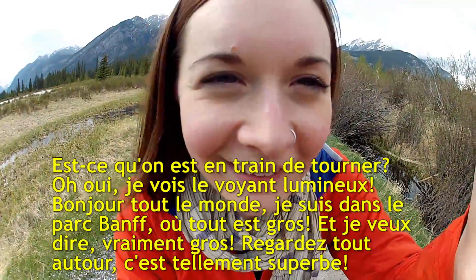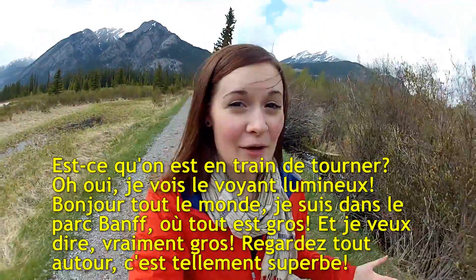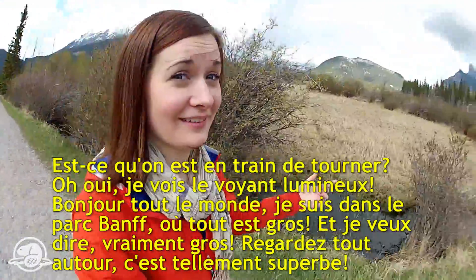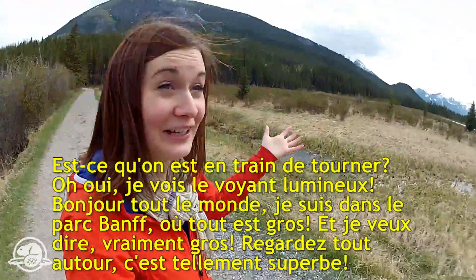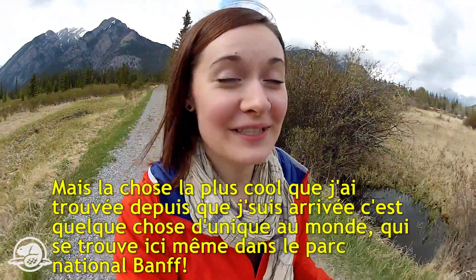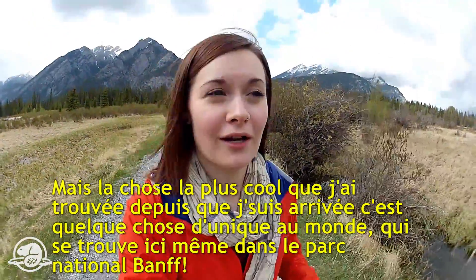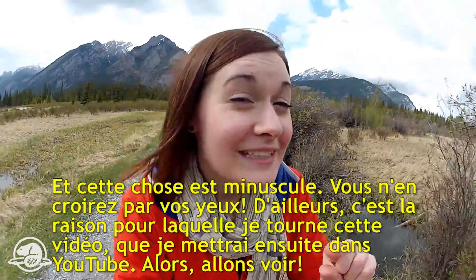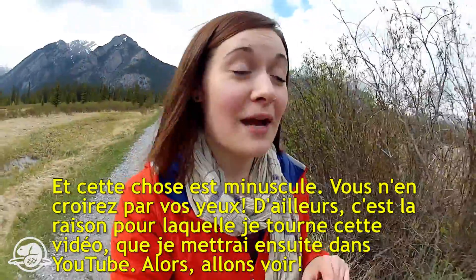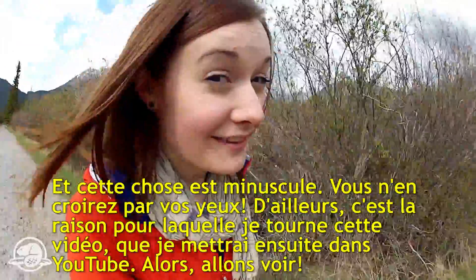Hey everybody, I'm in Banff and everything about this park is big — I mean really big. But the coolest thing I've found since I got here is something that's unique to Banff National Park and actually unique in the whole world, and it's really, really small. You are not going to believe this — that's why I'm making this video. Let's go check it out.